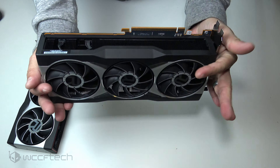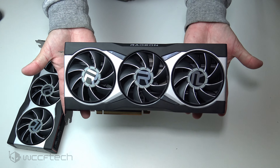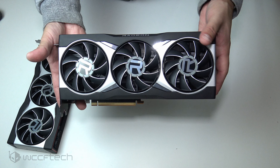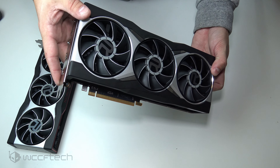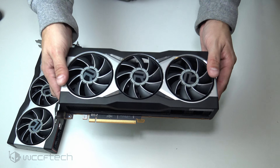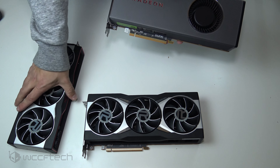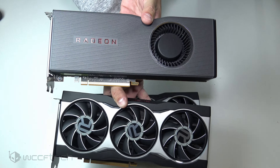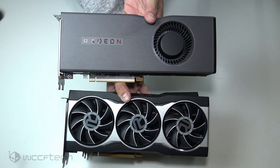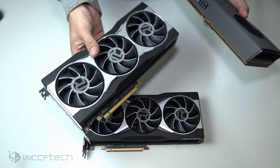I won't be disassembling these cards — there's quite a bit involved in taking them apart and I can't afford to break them; we need them for future content. There will be plenty of people happy to tear these apart. Here's a quick size comparison with the 5700 XT — you can see it's actually slightly longer due to its design. Kudos to AMD for moving away from the old look.